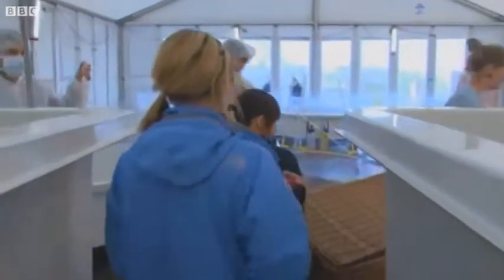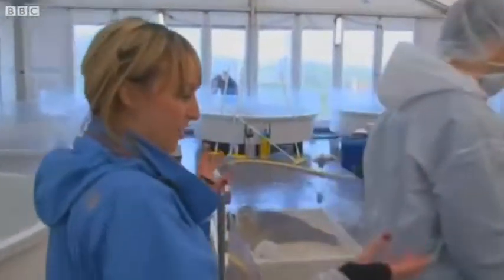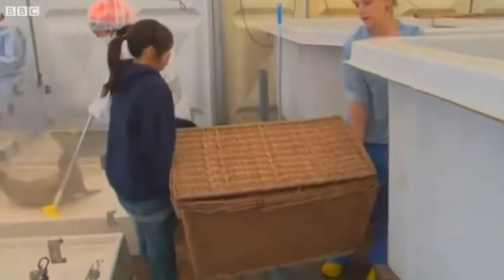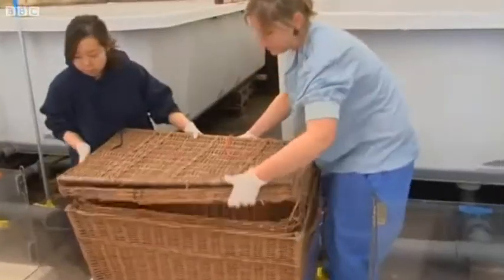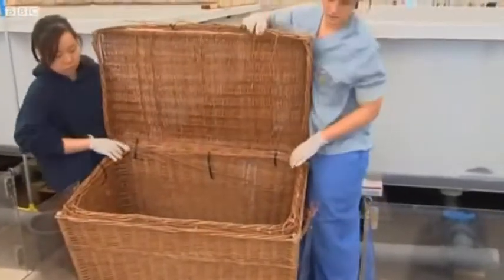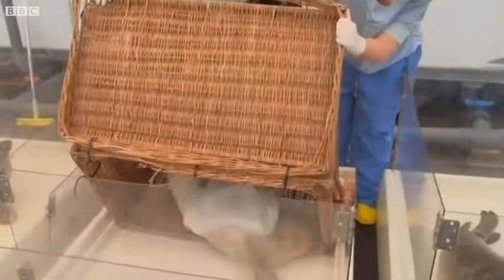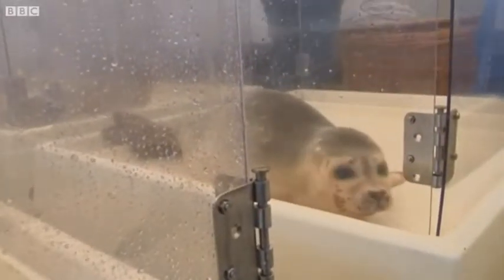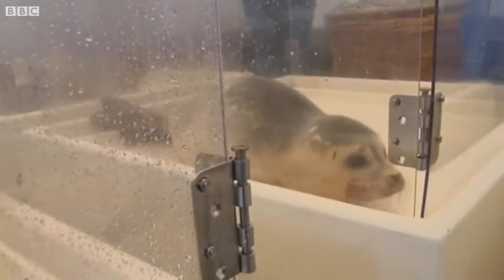So this is one of the seals that's just been brought into the centre, and around here it's going to be put into an emergency container. Brand new baby seal to add to the 370 that are already in here.